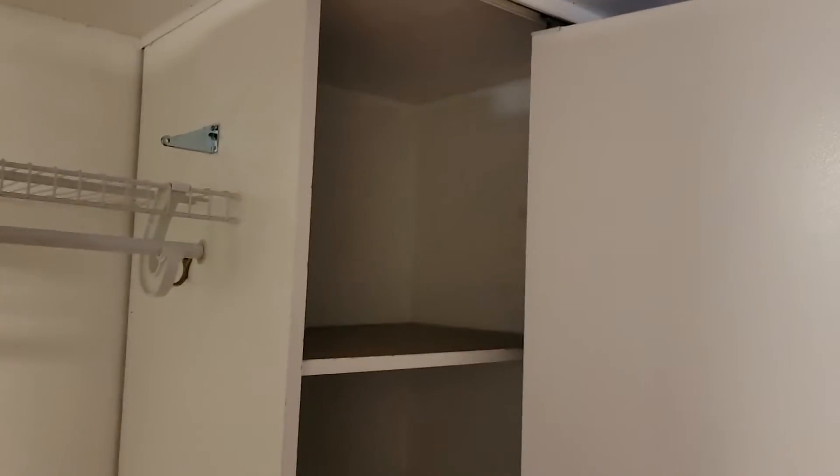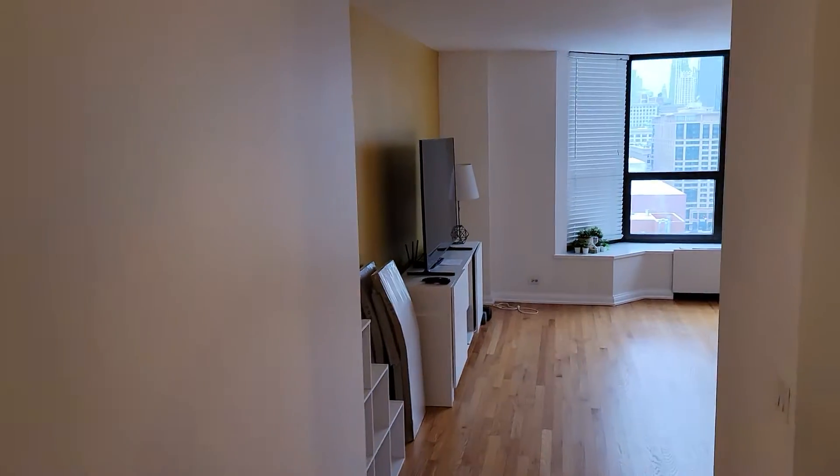Here's a quick video of unit 1902 at 899 South Plymouth, for rent. This is a studio with lots of closet space at the entrance.